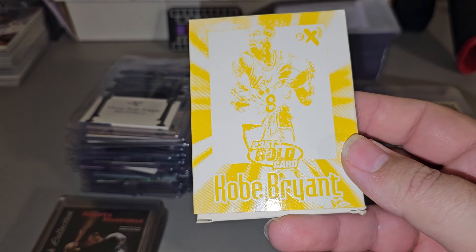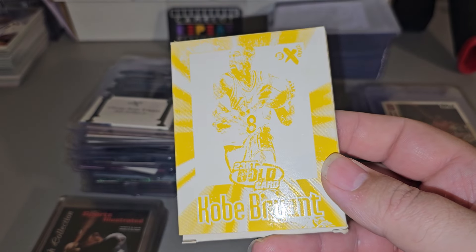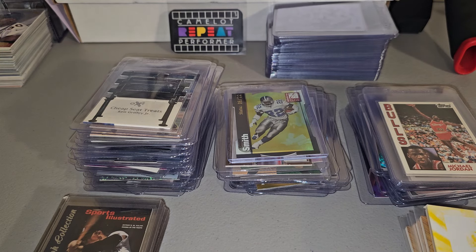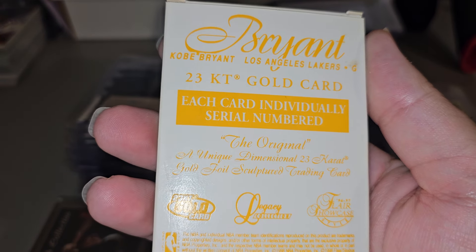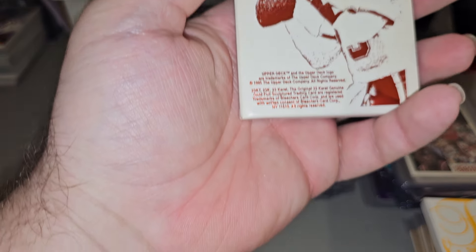Got a couple boxes of these EX-2000 Kobe Bryant — it's like a 23 karat gold chrome card. 96-97 Showcase Bryant — these are numbered to 1996. And a Marino from Upper Deck.